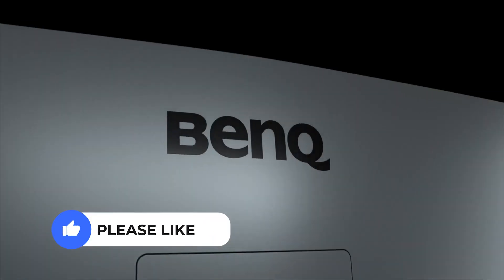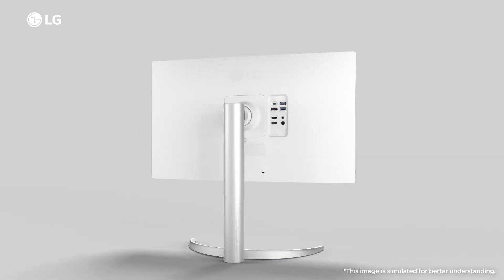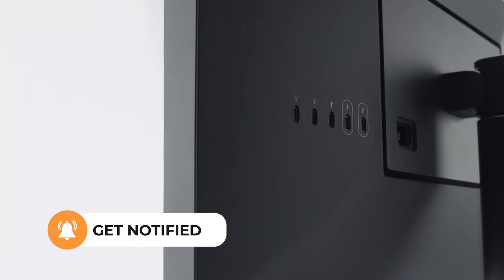If you have any questions or recommendations, please drop those in the comments. And if this video helped you, remember to like and subscribe, so maybe I can help you again sometime soon. And thanks for watching Monitor Verdict.